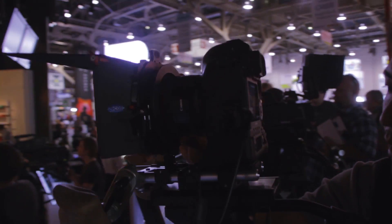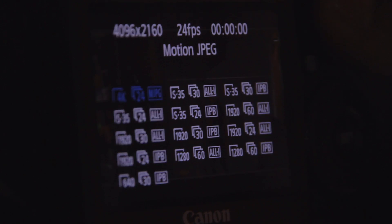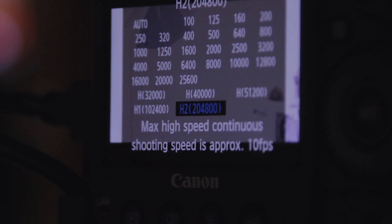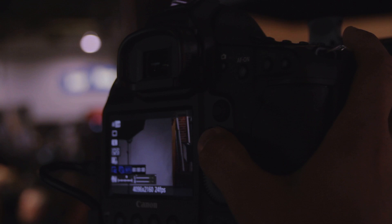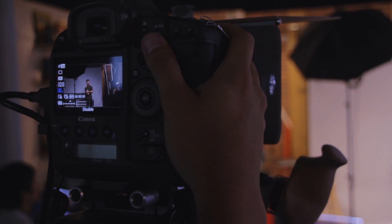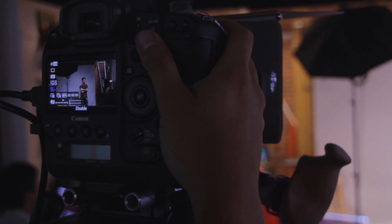Now we're shooting on the 1DC. It's a 4K resolution camera. It has an ISO range from 100 to 204,000. They now have audio recording level control — you can control the audio level. I think the audio is not so good on the camera. It's basically like a bigger 7D with super awesome resolution.